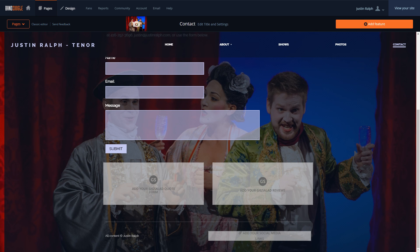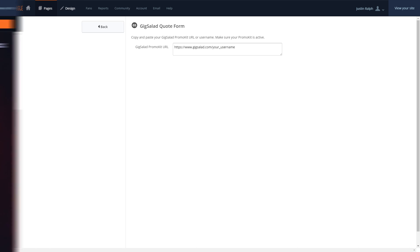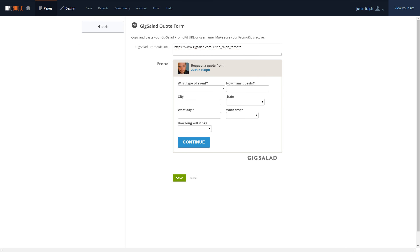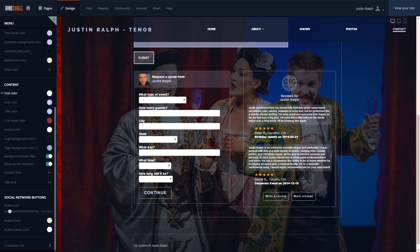After that, just choose where you want to place it on the page. For both the quote form and the list of reviews, you simply enter your Gig Salad promo kit link or username and it will display right on your site. These features have transparent backgrounds and are styled to match the text and link colors that you set in the Theme Designer.